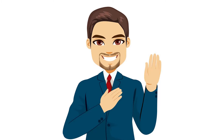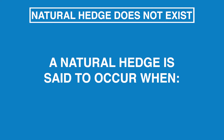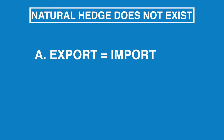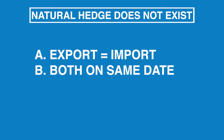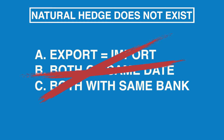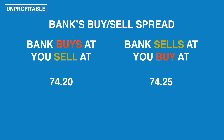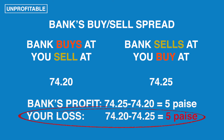A word about natural hedge. Many companies swear by it, but the fact is it is a total myth. A natural hedge does not exist. For a natural hedge to exist, the import amount should be exactly equal to the export amount, both should fall due on the same date, and both should also fall due in the same bank. As we can see, it is impossible for all three conditions to be met simultaneously. And even if a perfect natural hedge were to exist, the bank's buy-sell spread would work against the company, giving it a loss.